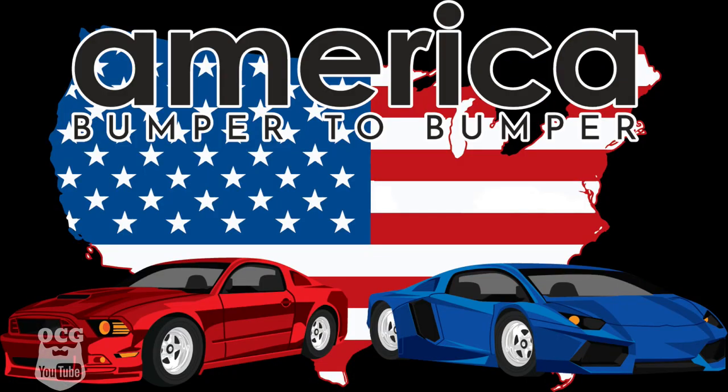All right guys, my name is Jason. This is Old Car Guy's version of the America Bumper to Bumper Challenge. If you don't know who America Bumper to Bumper is, I'm going to leave a link right here so you can go and check out my buddy Kip, whose YouTube channel is America Bumper to Bumper. The reason we're doing this challenge is to get his channel to 1,000 subscribers. We've got 4 minutes and 30 seconds left to get through this challenge, so let's get started.